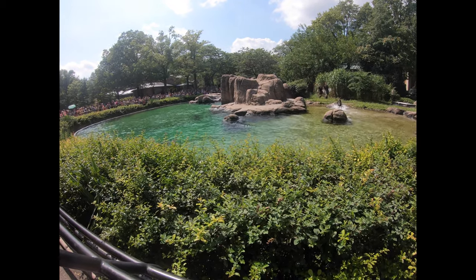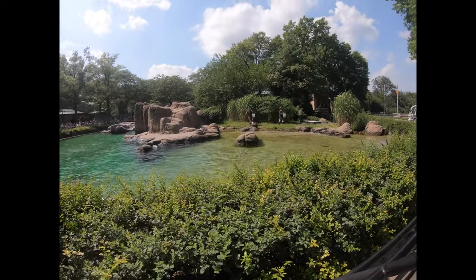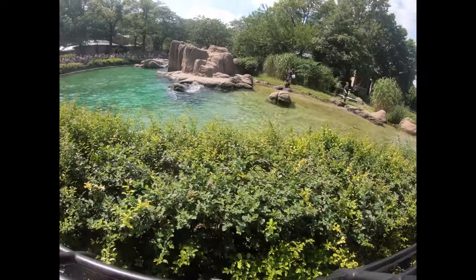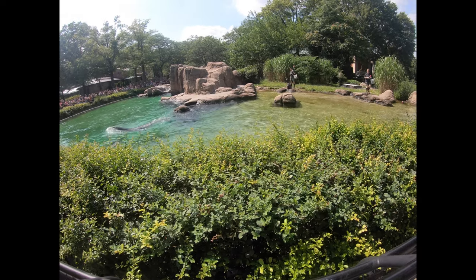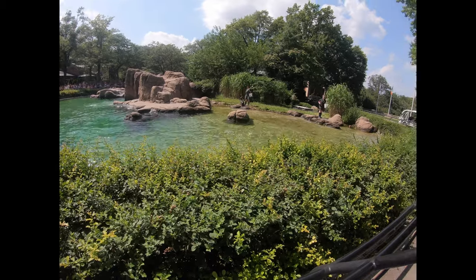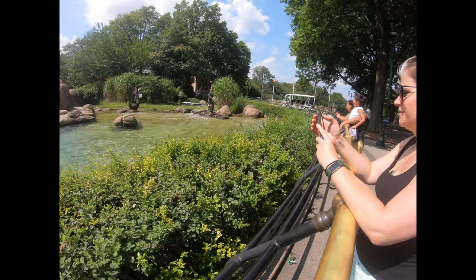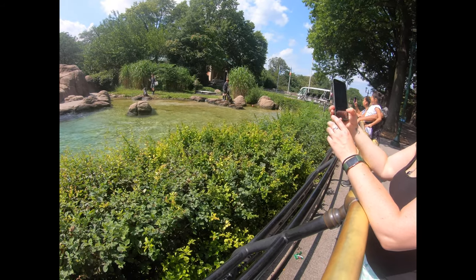Males weigh about 700 pounds, and females weigh less than half as much as a male, about 200 to 300 pounds. The largest sea lion in the exhibit is our male. You can tell because he has a sagittal crest on the top of his head and weighs over 600 pounds.